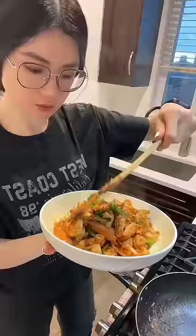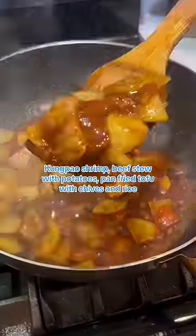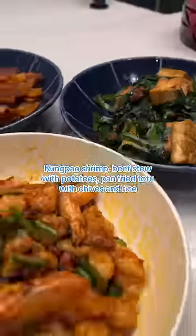Chinese cooking dishes for dinner: Kung Pao shrimp, beef stew with potatoes, and pan-fried tofu with chives and rice.